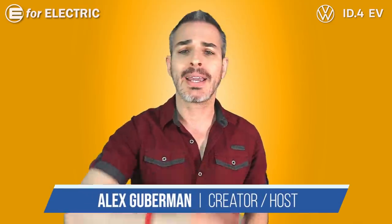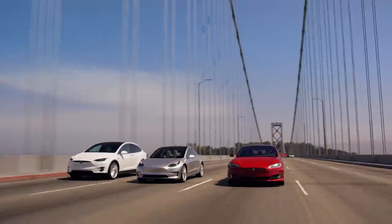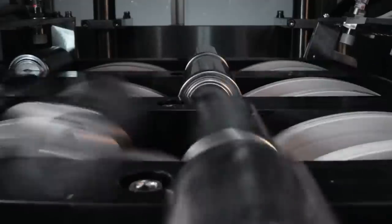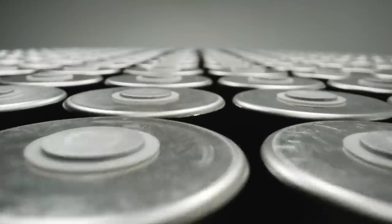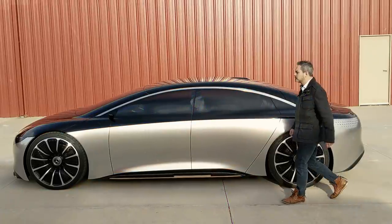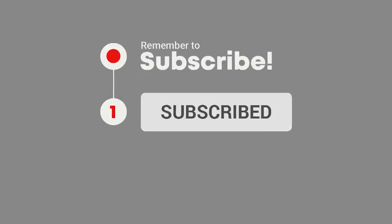Sandy Munro is back and we are going to be talking about the differences between Tesla's LFP batteries and the upcoming 4680 batteries that all the cool kids are talking about. Welcome to E4 Electric. Don't forget to click on that subscribe button and the bell notification icon so you don't miss Sandy's future appearances on this channel as well as our weekly electric car news.